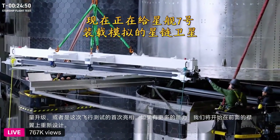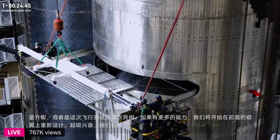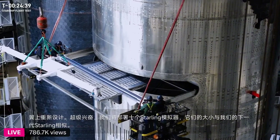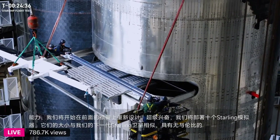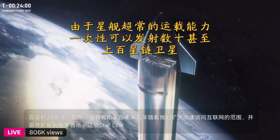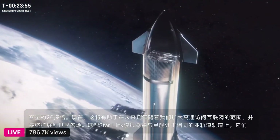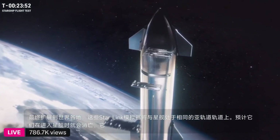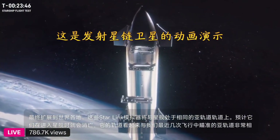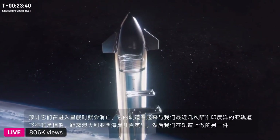Something really cool has me super excited — we're going to be deploying 10 Starlink simulators that are similar in size to our next-generation Starlink satellites. With pretty unparalleled payload capacity and full reusability, Starship is going to be able to deploy our more advanced V3 Starlink satellites. The simulators are going to be on the same suborbital trajectory as Starship and are expected to demise upon entry. Starship itself has a trajectory very similar to our last several flights — suborbital splashdown targeted into the Indian Ocean, a couple hundred miles off the western coast of Australia.